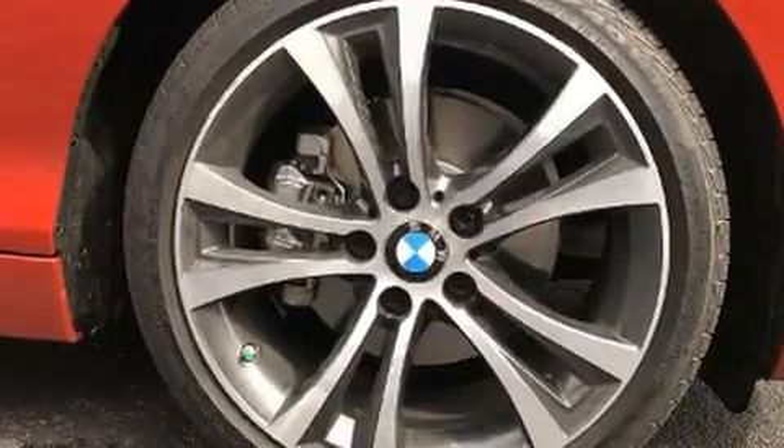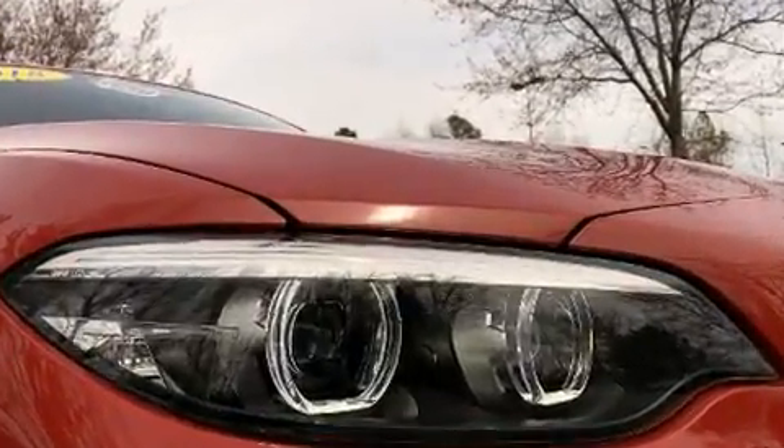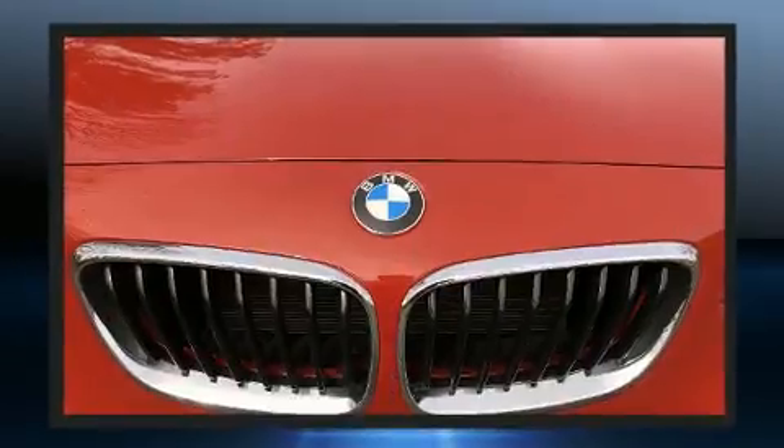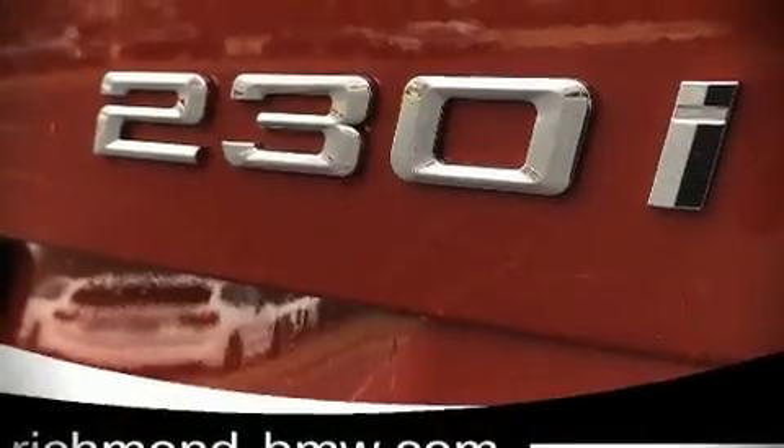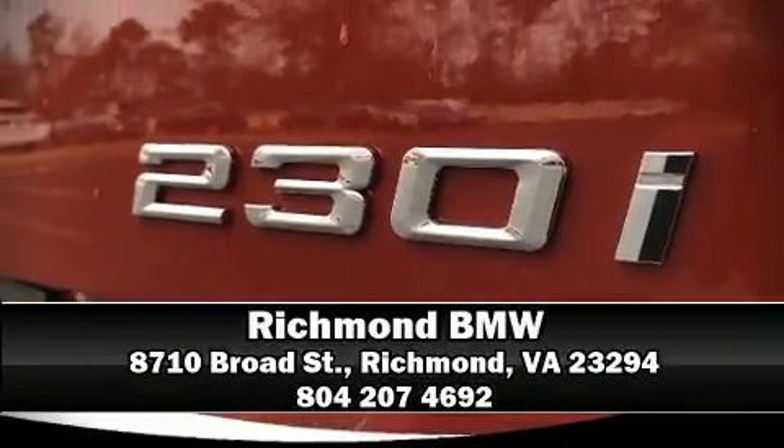This vehicle has achieved certified pre-owned status by passing BMW's rigorous certification process. Our sales reps are knowledgeable and professional — please don't hesitate to give us a call.